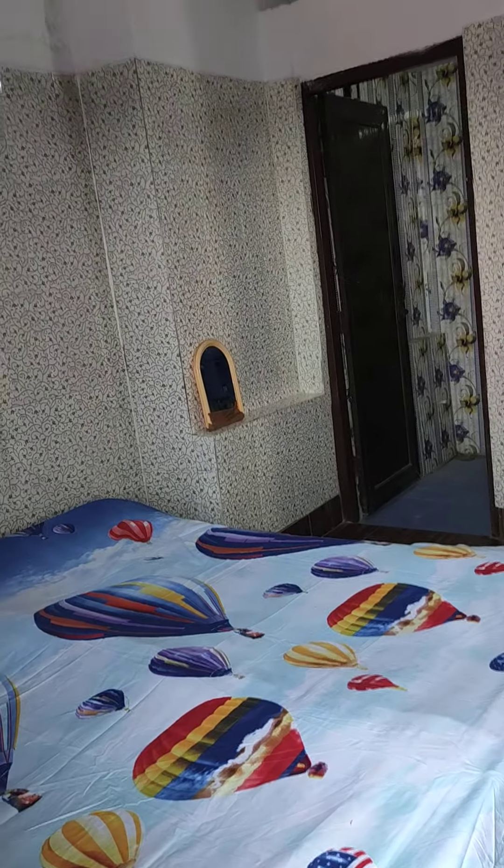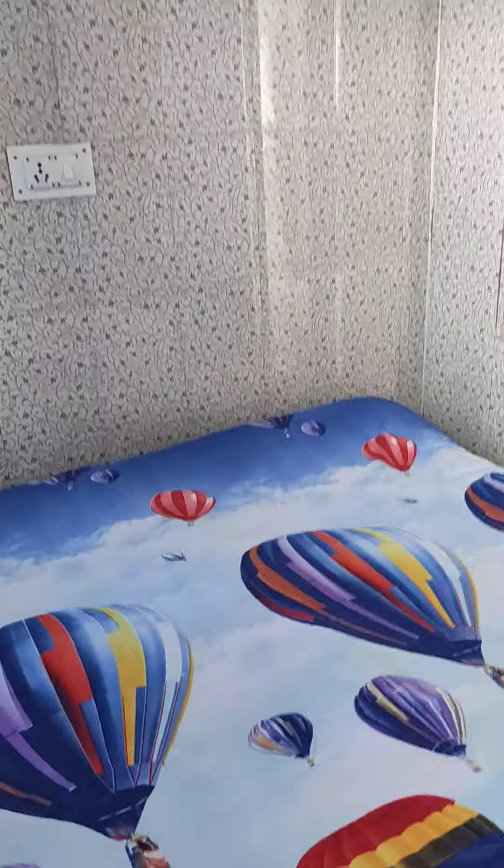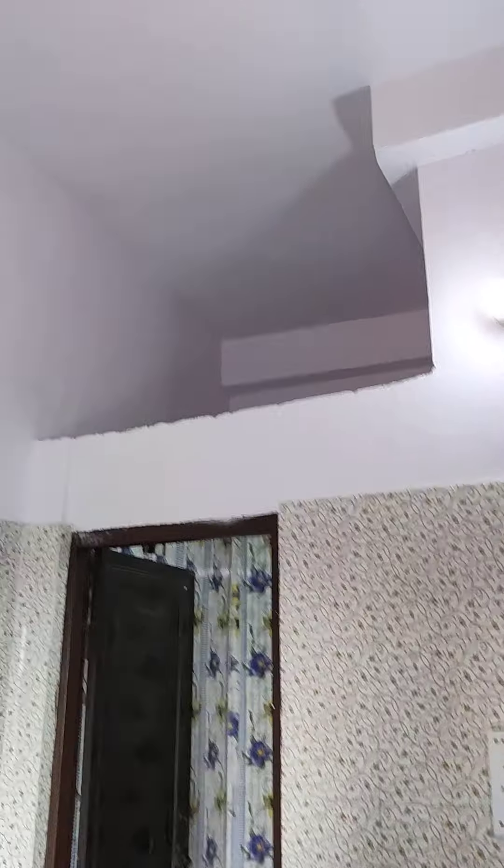This room is a well-ventilated and spacious room in this budget. This room's budget is Rs. 5500. This room has a lot of space if you want to keep something here.